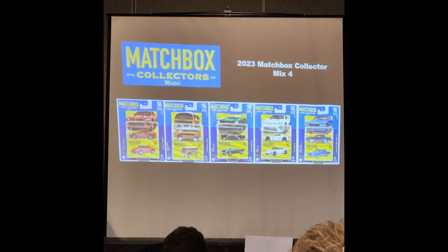Matchbox Collectors is continuing into 2024. This is your final mix of 2023, rounding out the set: it's going to be the Chevy Camaro Edelbrock, the Volkswagen T2 Bus, a Triumph MG — brand new casting — the Lexus LFA as a brand new casting with a brand new wheel, and of course the Monte Carlo.